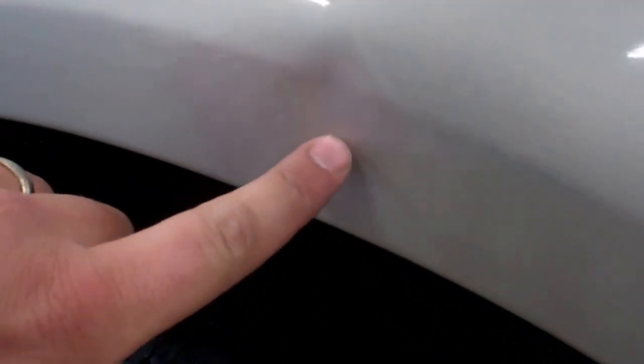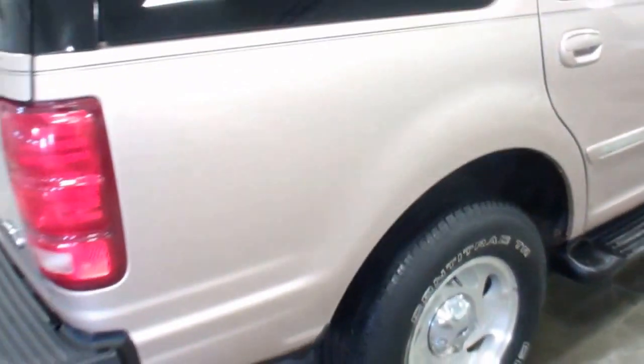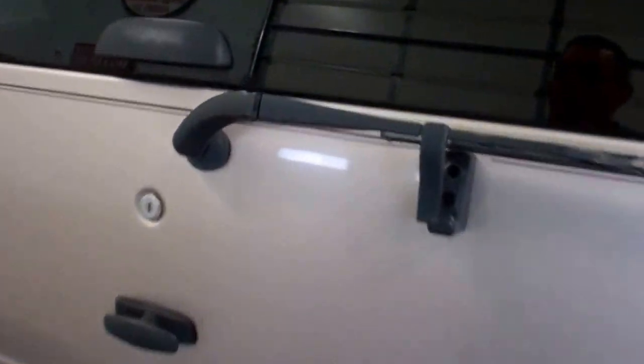I'll show you the blemishes — you got a ding here, a little bit of rust coming through on the very bottoms of the doors. Very well maintained vehicle, new brakes, new tires from the previous owner. All doors work, all windows work, rear hatch and glass work.